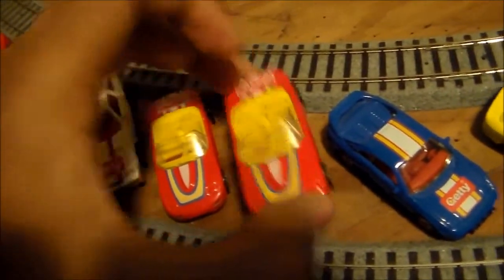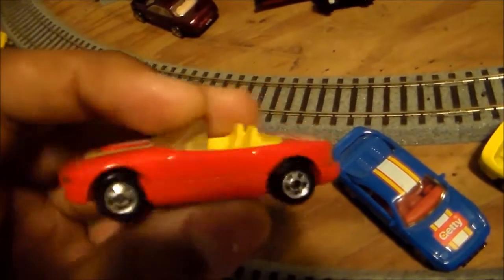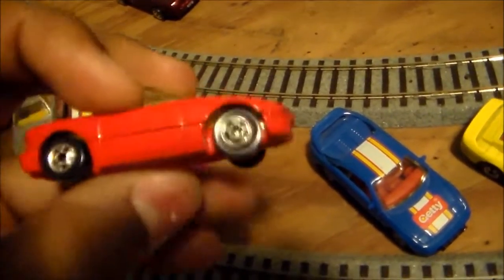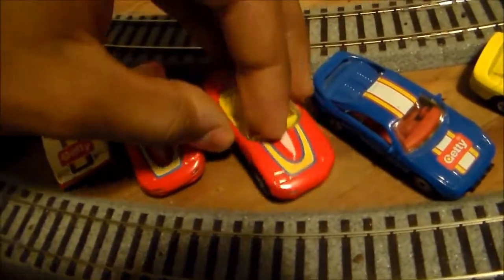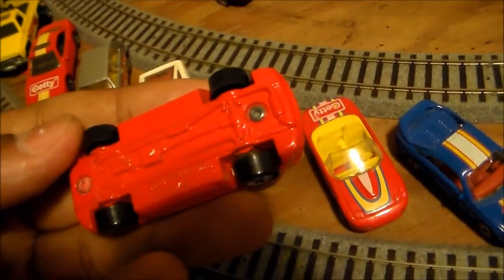And these are two Getty Mazda Miatas, if I'm not mistaken. These are the first Mazda Miatas in my collection. There were two of them, so I decided to snatch them both up rather than just leaving them in the box, because they're really cool.